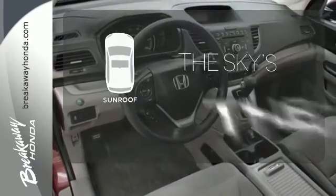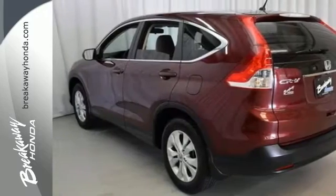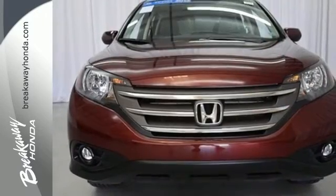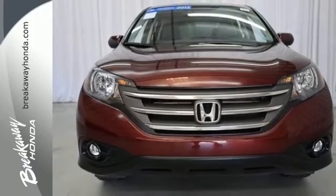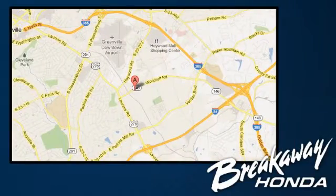Get your daily vitamin D by opening up the sunroof. Come and see this attractive 2013 CR-V for yourself today. Call, click, or stop in today. We're conveniently located at 330 Woodruff Road in Greenville, South Carolina.